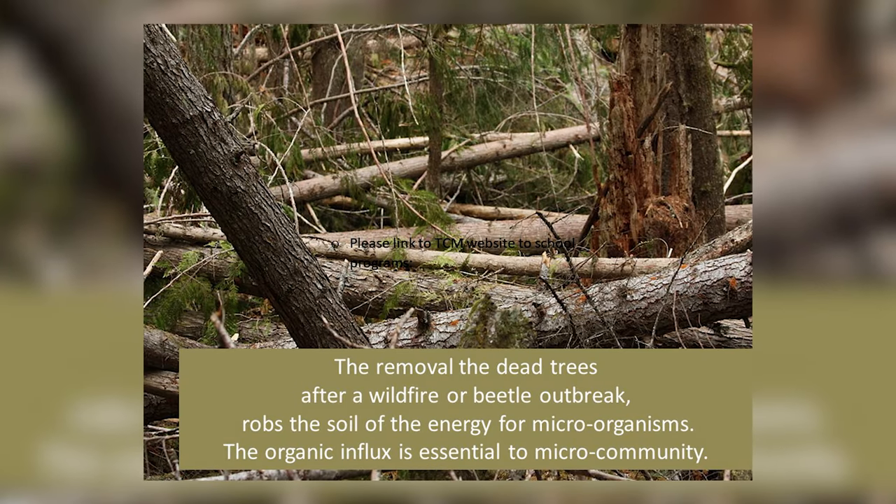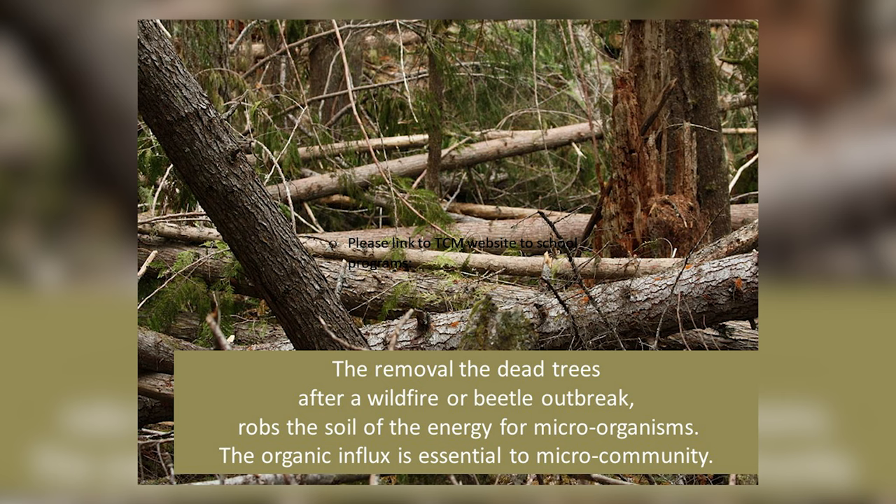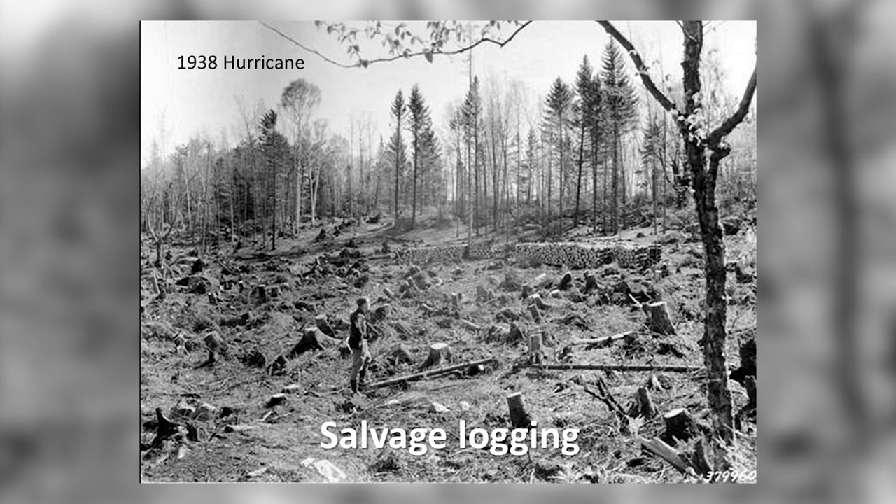An ecologically healthy forest has dead trees, broken tops, and broken logs. The removal of these dead trees after a wildfire or beetle outbreak robs the soil of the ecosystem necessary to support the microorganisms. That organic material is essential to the microorganisms in the forest soil. Sometimes when we have an outbreak or a windstorm, we are tempted to do salvage logging — removing that material from the forest soil.